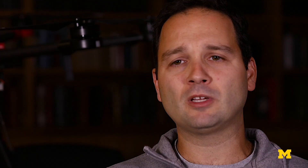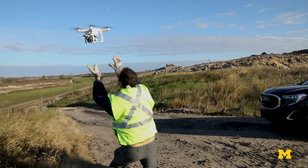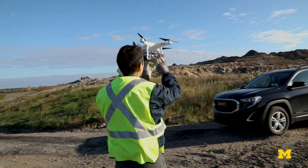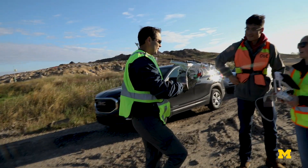Methane is contributing to global warming significantly, much more than carbon dioxide. UAVs that are equipped with optical cameras, gas sensors, and infrared cameras can collect imagery to create 3D models of the landfills for a number of applications.